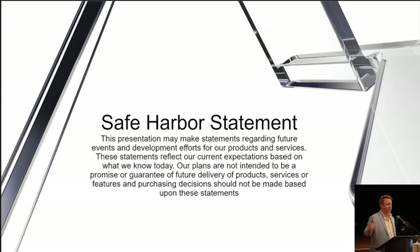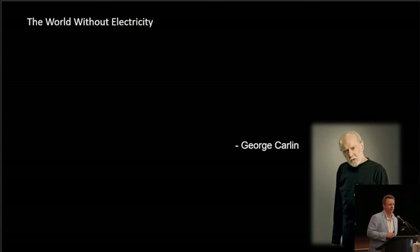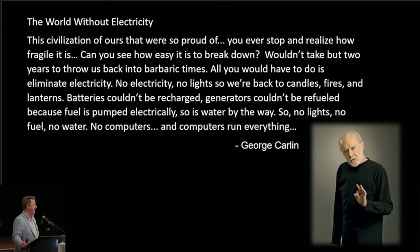I'm going to turn this real somber for a second. Anybody remember George Carlin? Comedian — passed away about 2009. George had this bit called 'The World Without Electricity.' This is paraphrased because George really likes colorful language. Essentially: this civilization of ours that we are so proud of — have you ever stopped to realize how fragile it is? Wouldn't take but two years to throw us back to barbaric times. All you'd have to do is eliminate electricity. No electricity, no lights — back to candles, fires, and lanterns. Batteries couldn't be recharged. Generators couldn't be refueled because fuel is pumped electrically. So is water. No lights, no fuel, no water, no computers — and computers run everything.